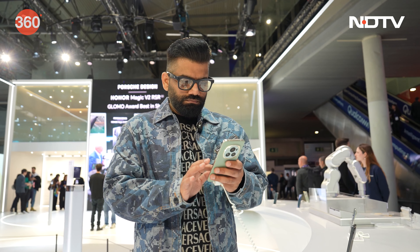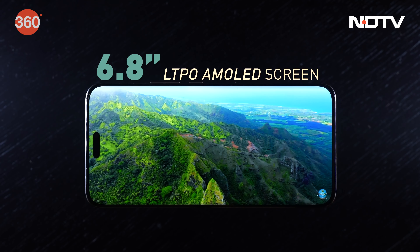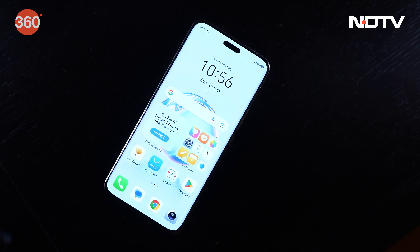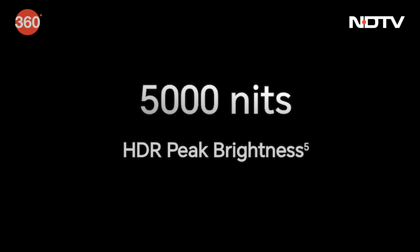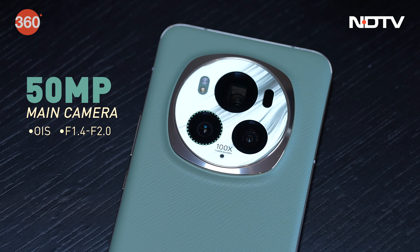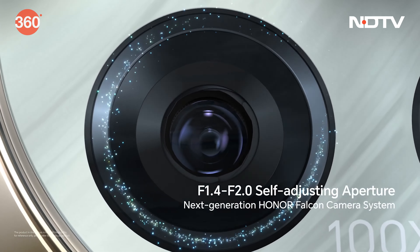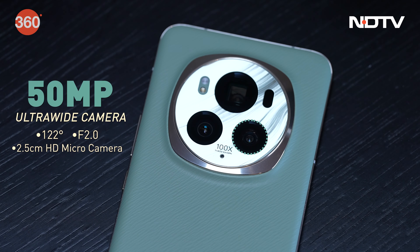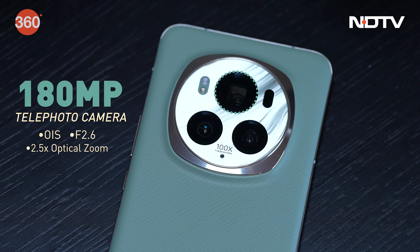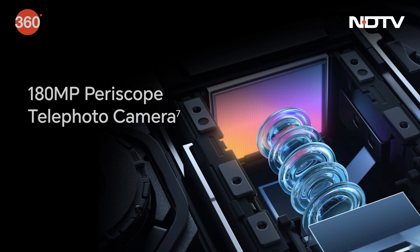The Honor Magic 6 Pro starts impressing with its specifications. The 6.8-inch LTPO screen maxes out at 120Hz, with 1600 nits all-screen peak brightness and a claimed 5000 nits of HDR peak brightness. It offers three practical camera ranges: a 50-megapixel main Super Dynamic Honor Falcon camera with a variable aperture between F1.4 and F2.0, a 50-megapixel ultra-wide camera that can also act as a macro camera, and a 180-megapixel periscope telephoto lens with 2.5x optical zoom, 100x digital zoom, and OIS.